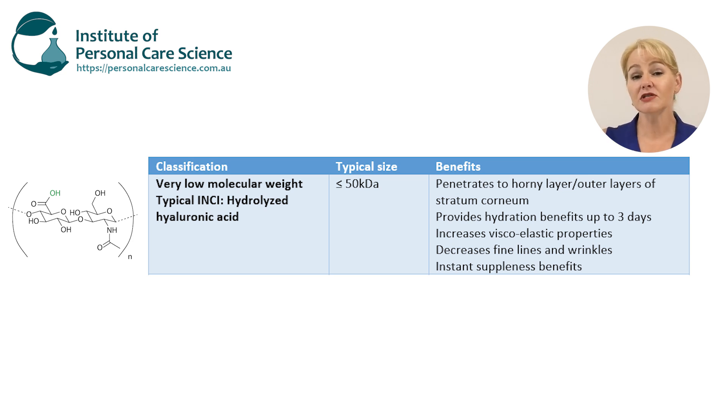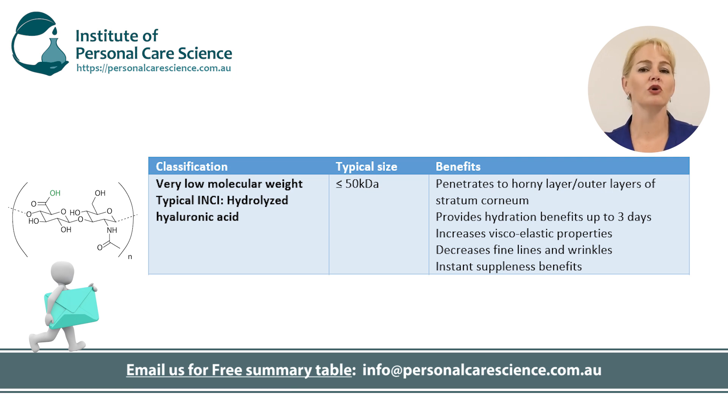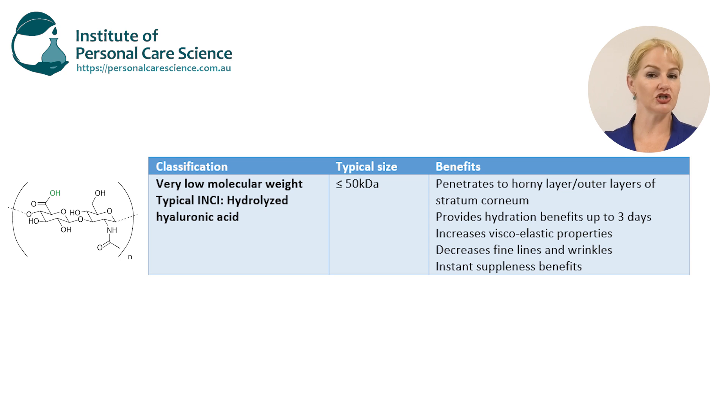It does this because of its humectant properties — by drawing water to it, it simply puffs out those wrinkles from the inside and gives a smoother, more subtle look to the skin. It's even been shown at this molecular weight to provide these benefits for up to three days.